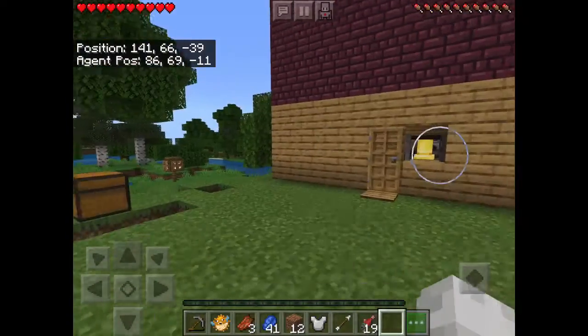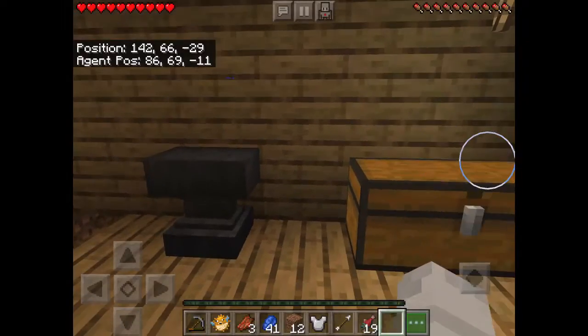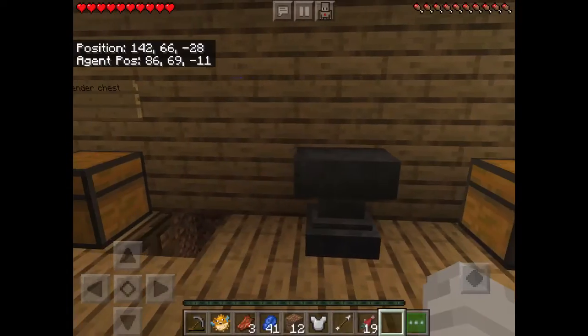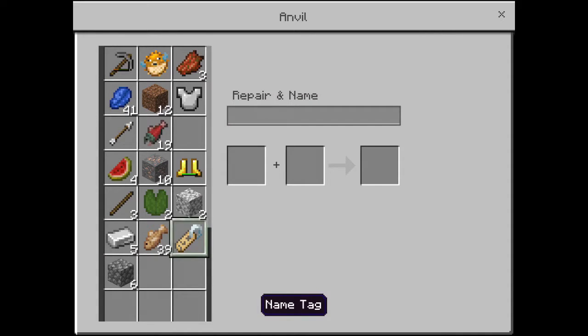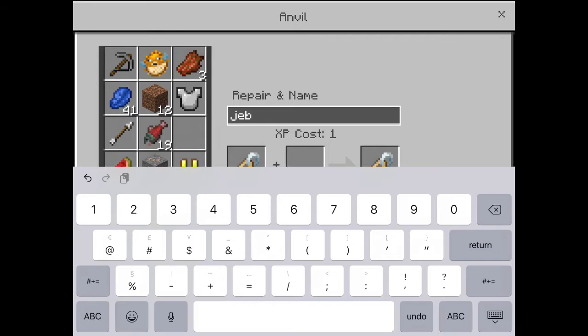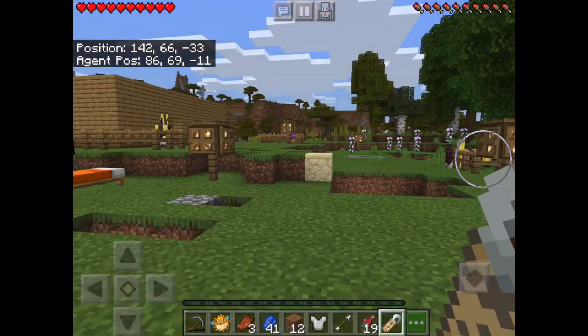Wouldn't it be nice to have a different type of color sheep? It's pretty boring just having the regular colors, but what if I told you that you could have a rainbow sheep? All you need to do is name your name tag 'jeb_' — let me just find the underscore. Sorry I can't put it on because I already did.